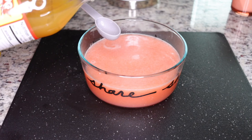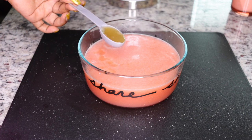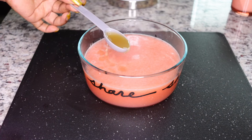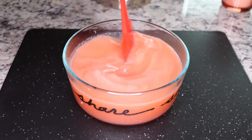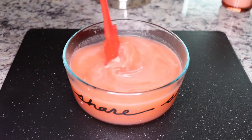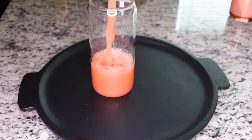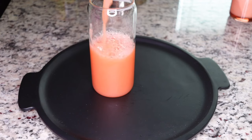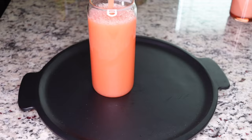Now measure out your apple cider vinegar — just one tablespoon is fine. Add it to the juice and mix everything well to one consistency. Drink this all at once, preferably on an empty stomach, and watch that belly fat go. You'll get your body all nice and in shape.